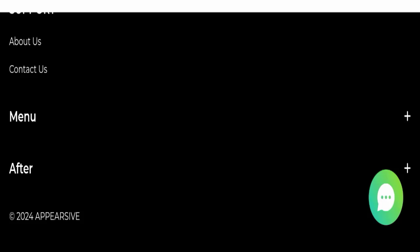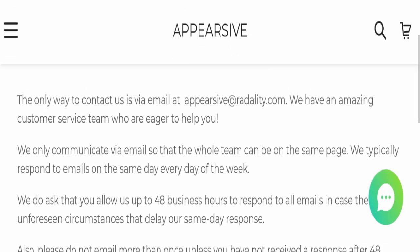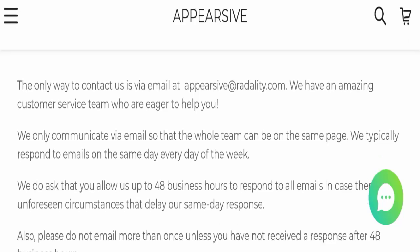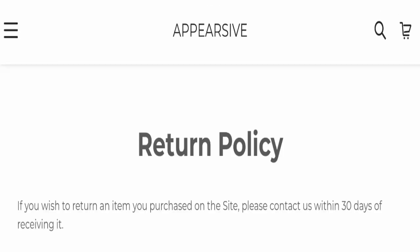Next, we will check the contact page. They have mentioned an email address — appearsave at redradarity.com — but this email address does not match the domain name, which is a negative sign. Regarding social media presence, we found that this website is not active on any social media platform, which is also a very negative sign.